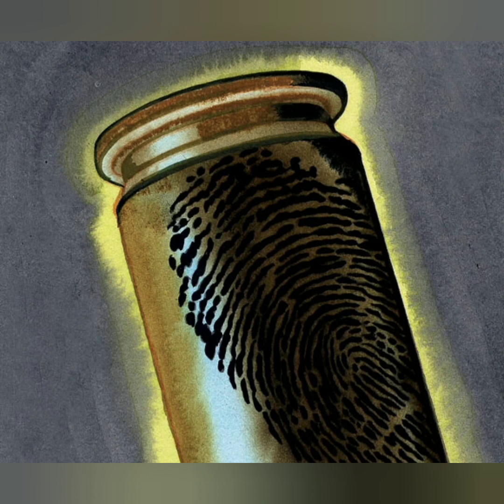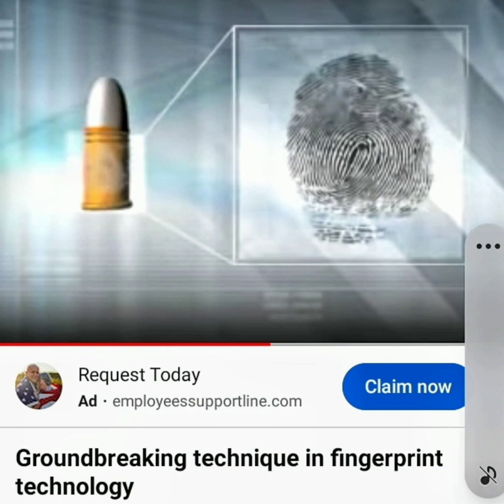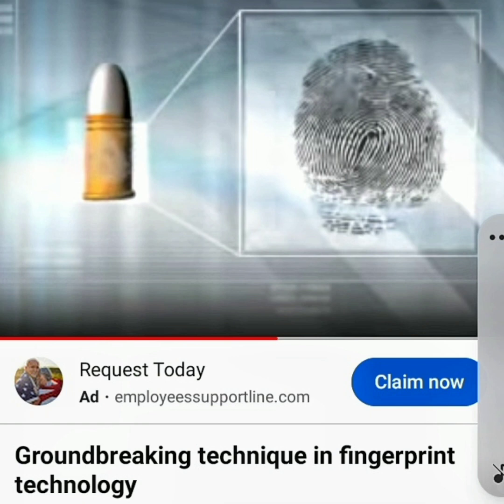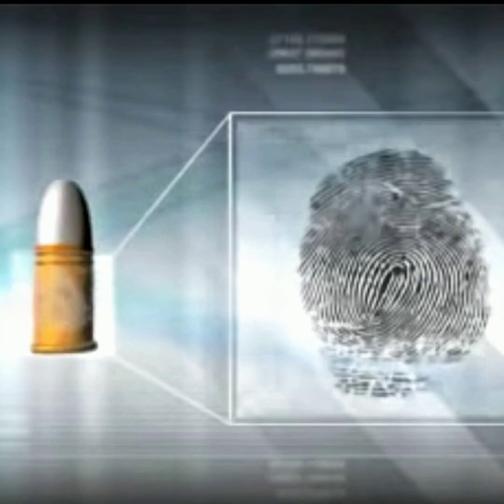What if there was brand new technology developed by a professor from the United Kingdom who discovered a way to take fingerprints off of bullets from old shell casings? This technique uses carbon particles placed in a cylinder and then electrified using 2,500 watts of electricity, causing the carbon particles to stick to the bullet and form a perfect fingerprint on the shell casing.